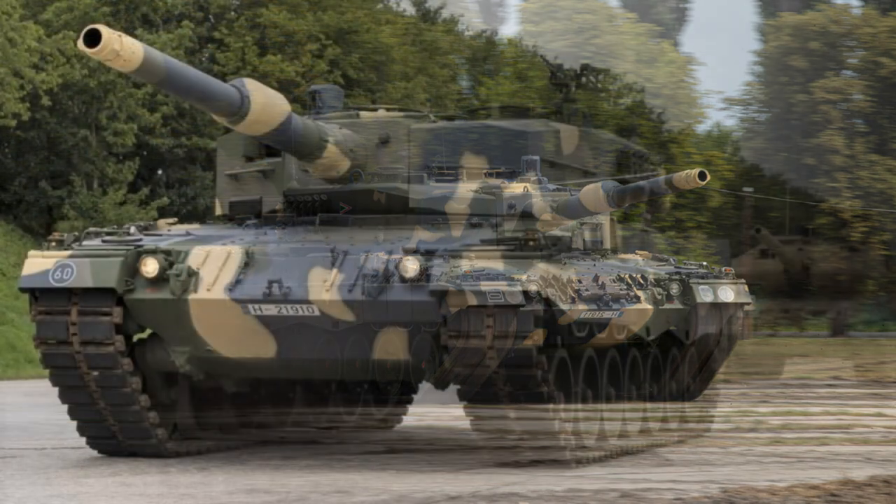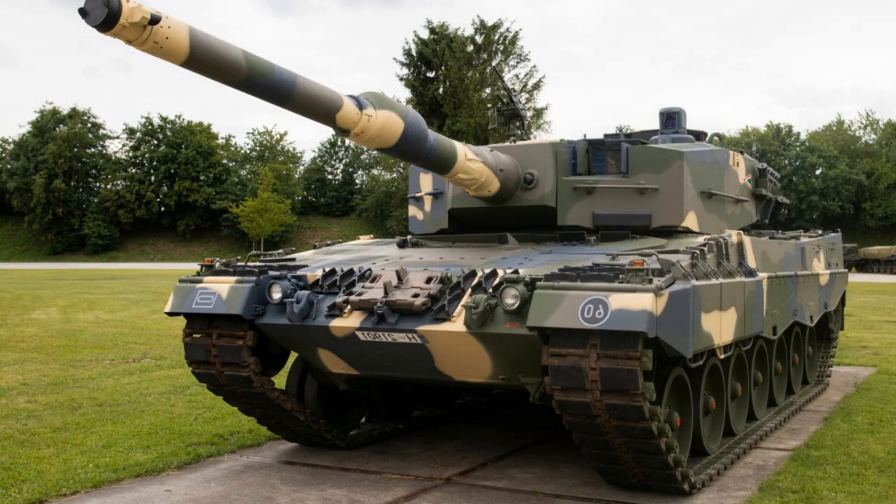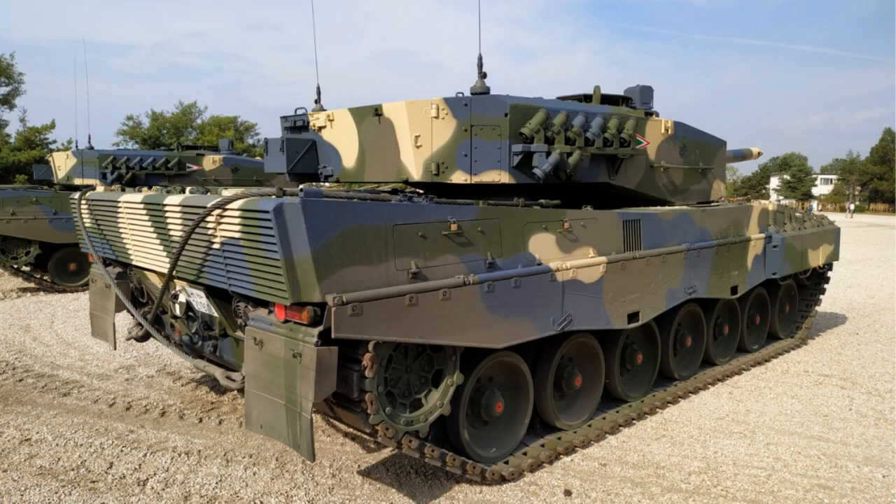The hull of the Leopard 2A4 has spaced multi-layer armor and is divided into three compartments: driver at the front, fighting in the center, and power pack at the rear. Some variants of the Leopard 2A4 are equipped with add-on armor to increase the protection of the crew against mines and improvised explosive devices.